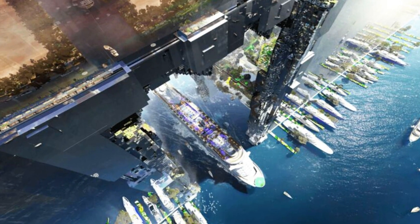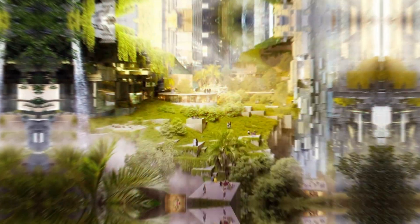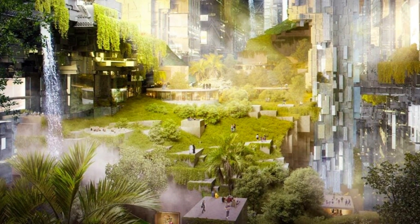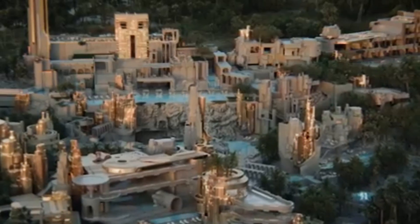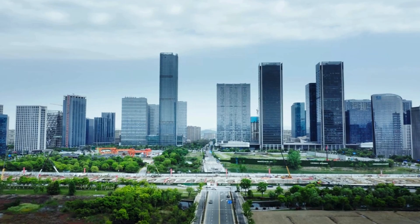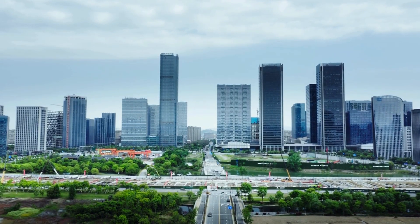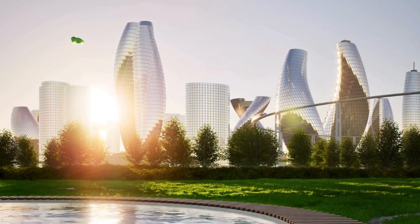The Hidden Marina is shaping up to be one of the most unique parts of Neom, and maybe even one of the boldest urban ideas ever attempted. If it works, we could see a new way for cities to connect with the ocean. Instead of massive industrial ports cluttering up the coastline, future cities might build their ports underneath — making them cleaner, more efficient, and more beautiful.